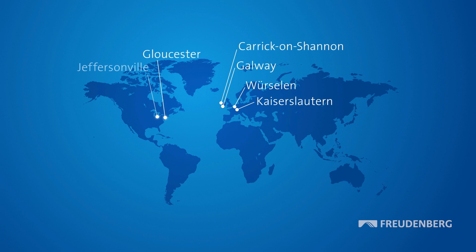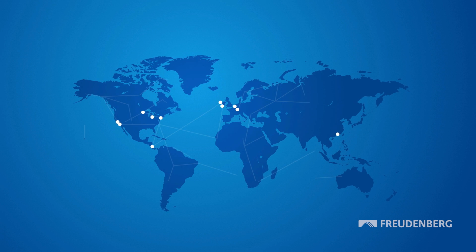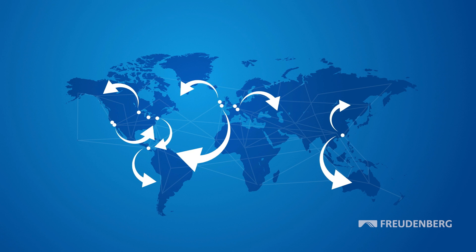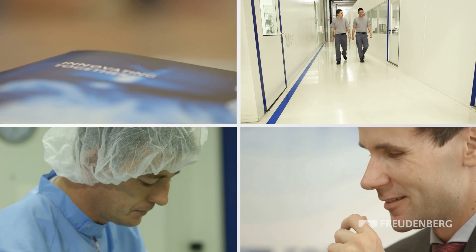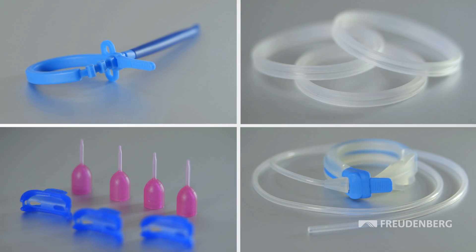Freudenberg Medical responds to future market trends at 11 sites in Europe, North and Central America and in Asia. This keeps the enterprise close to the market and enables it to work closely with its customers to find individual solutions. Customers benefit from having a contact at Freudenberg Medical while also being able to profit from the entire innovative potential of the Freudenberg Group. With defined production processes and state-of-the-art cleanrooms combined with the expertise of its staff, Freudenberg Medical consistently assures the highest quality in a highly sensitive industrial environment.